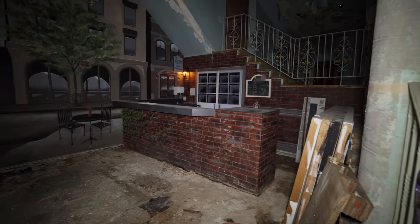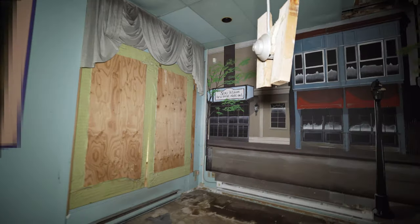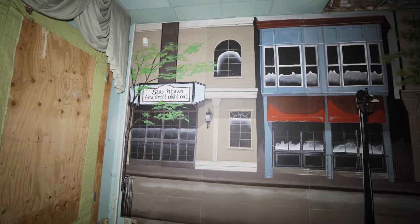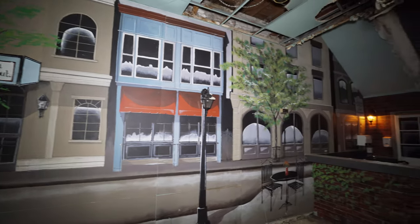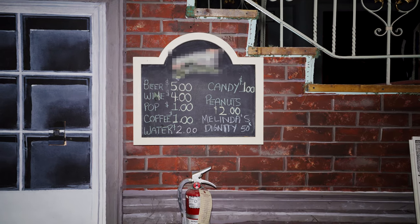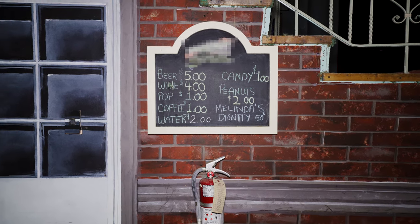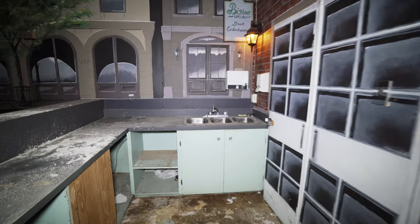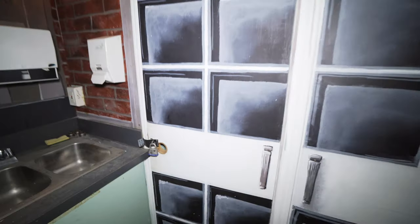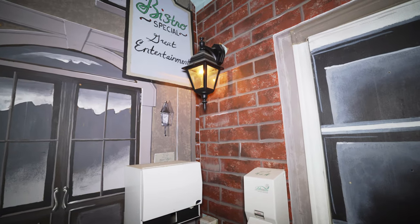Over here is the restaurant for this place, so you could come and get different snacks and stuff before your shows. The mural on the wall is very cool too. Back here is where you would have gotten your snacks. On the menu they've got beer, wine, pop, coffee, water, candy, peanuts. There's also something called Melinda's Dignity — not sure what that's supposed to mean. There's still a sconce light on in here and it gives it a very creepy vibe.